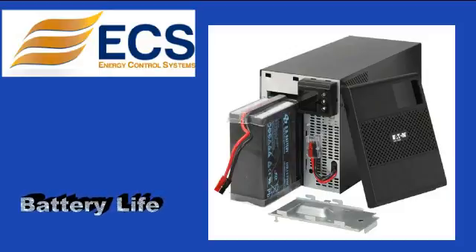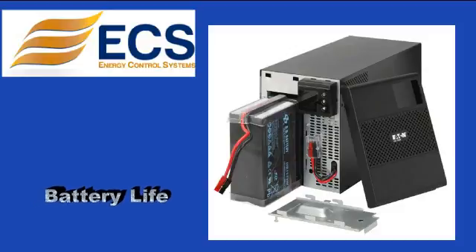Eaton's exclusive ABM technology increases battery service life by 50% with easy front panel battery replacement to extend UPS service life.